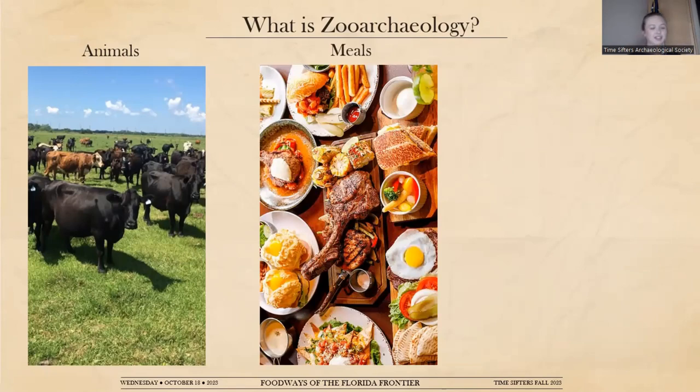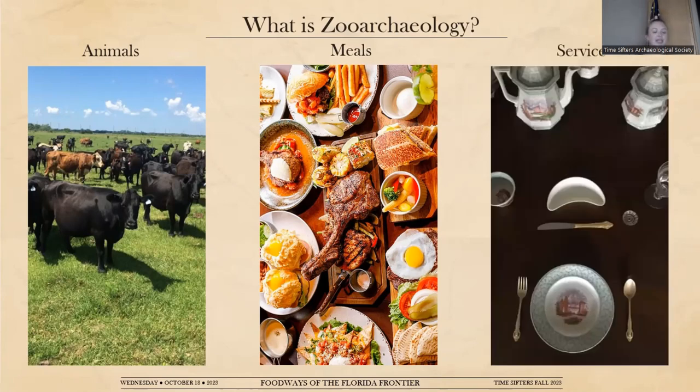Foodways is not just a discussion of what calories and proteins are being consumed, but is the umbrella under which cuisine and culture come together. Through the lens of foodways, food is not just fuel for the body, but fuel for life — for our social and cultural endeavors. Cooking techniques, spices, tools, serving rituals, the physical environment that food is prepared in, and so much more are all parts of these cultural traditions. My research specifically examines faunal remains recovered from Gamble Plantation to offer a very small snapshot of non-native foodways on the Florida frontier.